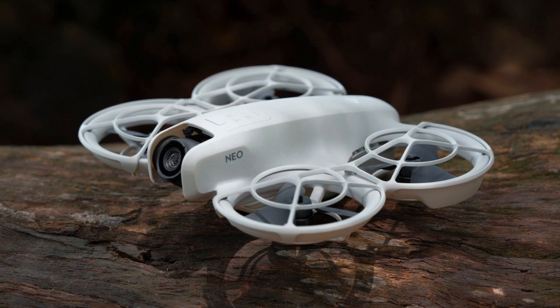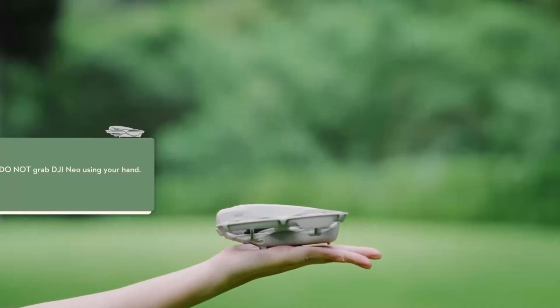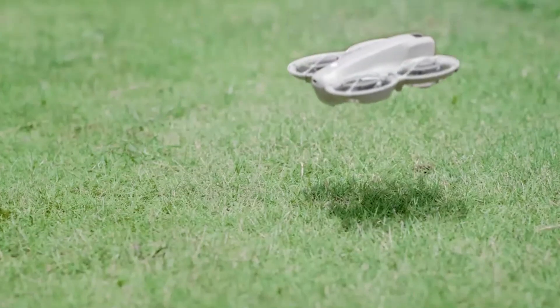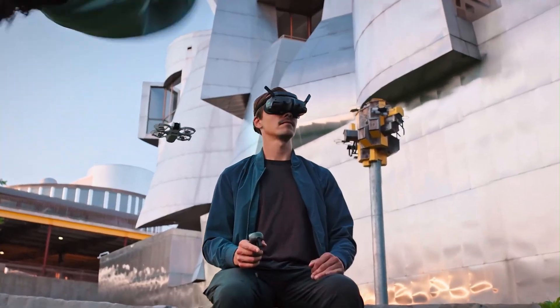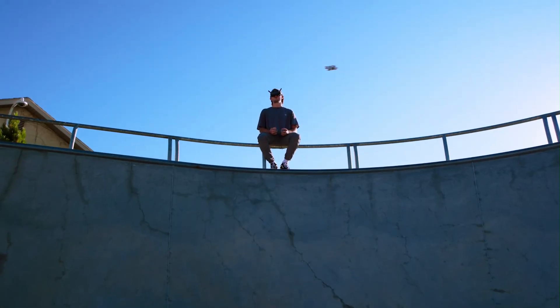Whether you're capturing cinematic footage, exploring new landscapes, or honing your piloting skills, the NEO 2 provides an unparalleled experience. With its cutting-edge technology and premium build quality, the DJI NEO 2 sets a new benchmark for drones in its class.